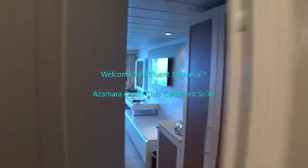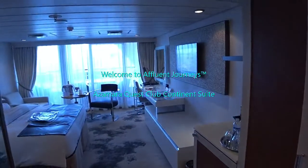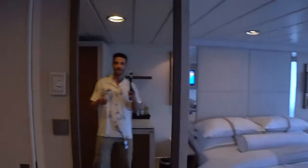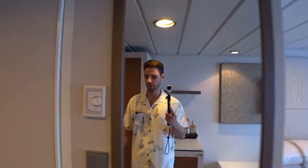We are looking at the Club Continent Suite on board the newly refurbished Azamara Quest. Hi guys, I'm Mike. Welcome to Affluent Journeys — that's my website, affluentjourneys.com.